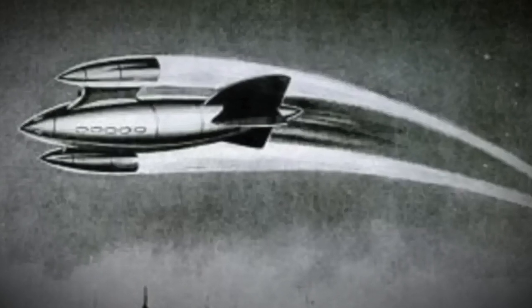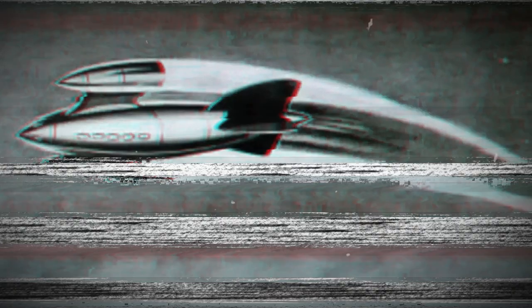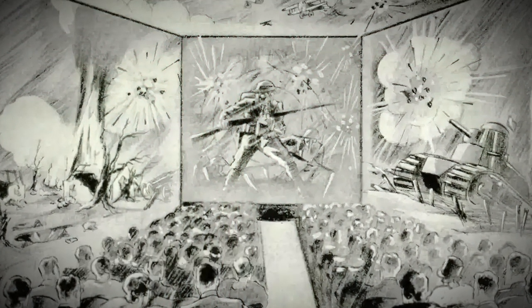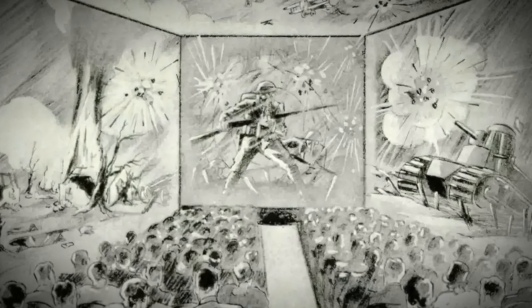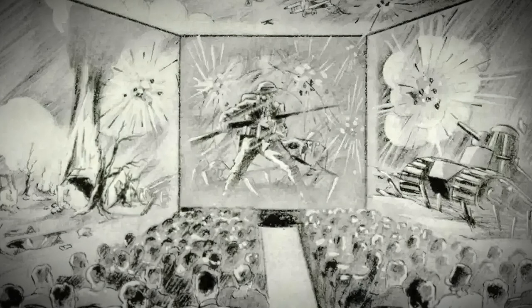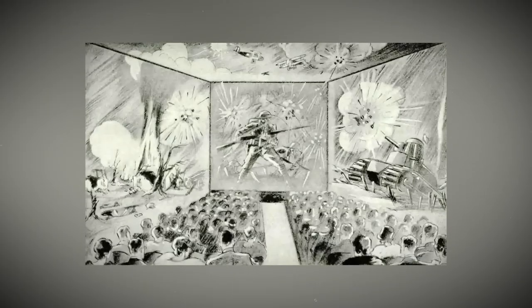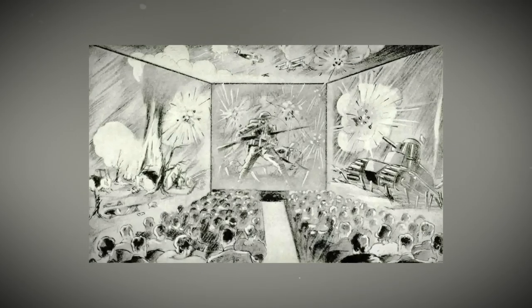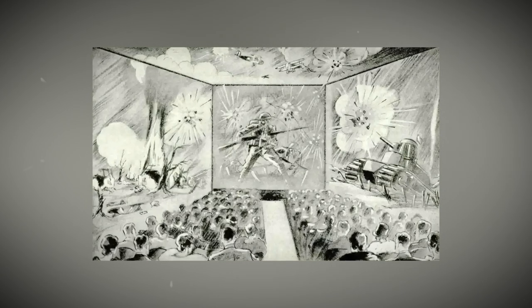A four-screen theater. Check out this cool idea from people in the past about a four-screen theater — they were totally ahead of their time, envisioning an epic cinematic experience. Imagine watching a movie on multiple screens simultaneously, seeing the same story from different angles all at once.